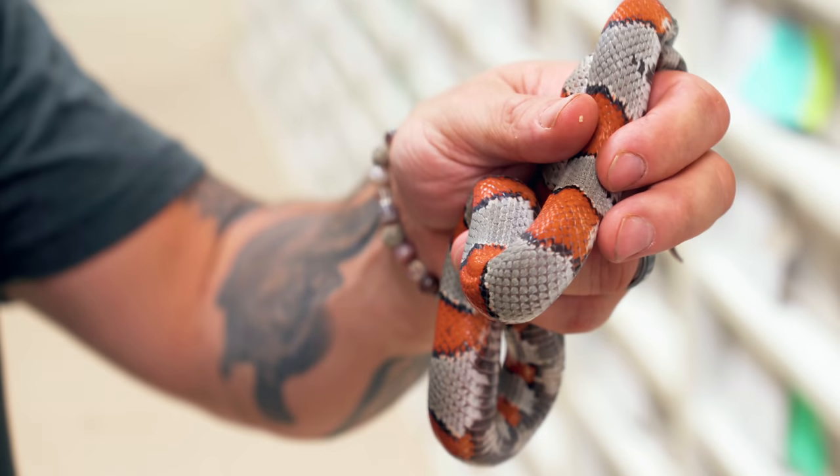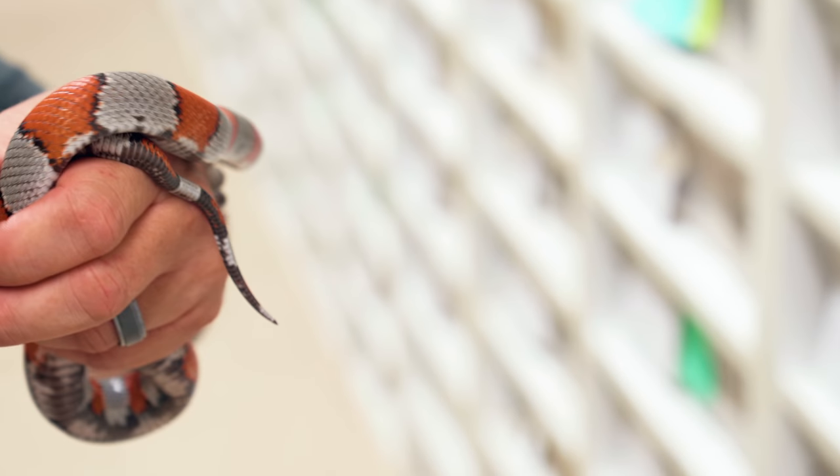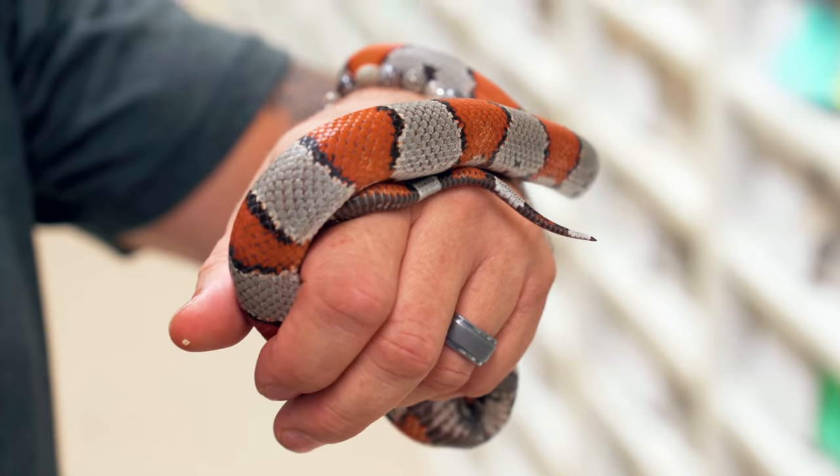Good morning everybody, and welcome to the vlog. I hope the start of your day is incredible. I'm just admiring this beautiful gray banded king snake and looking through a lot of the babies that are now not so much babies, that are going to breed next year.